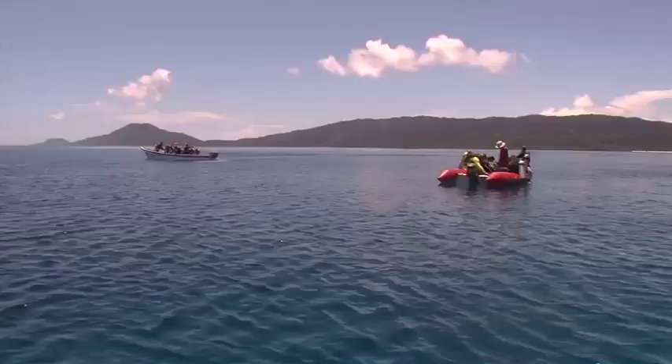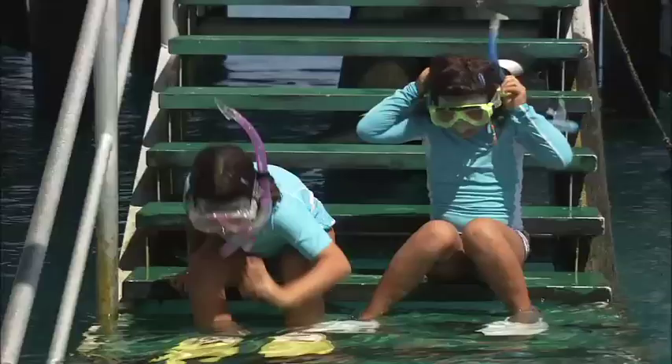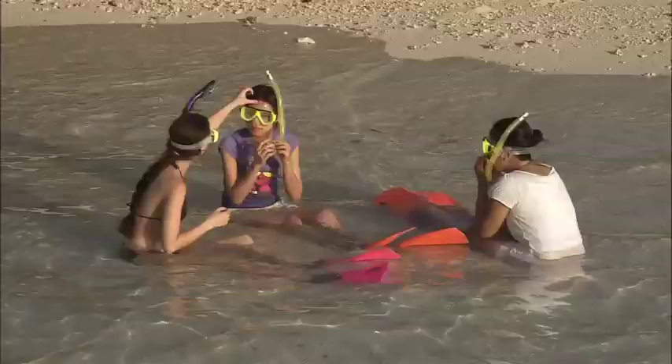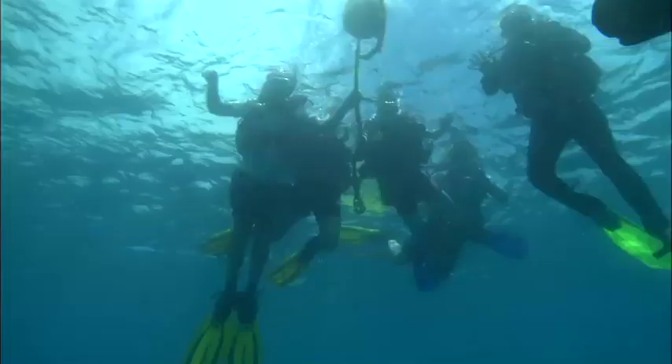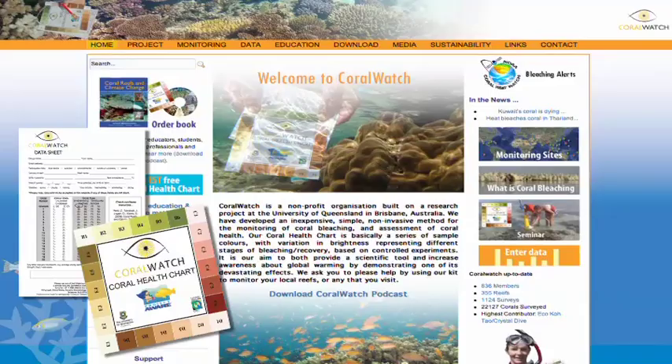There aren't enough scientists to see how all the reefs are doing, and that's why everyone must get involved. Anyone can hold a ReefWatch expedition out in the field. You don't have to be a scientist — it's a fun learning activity for the whole family, a group of friends, a school, diving enthusiasts, or environmental groups. It's easy and fun.